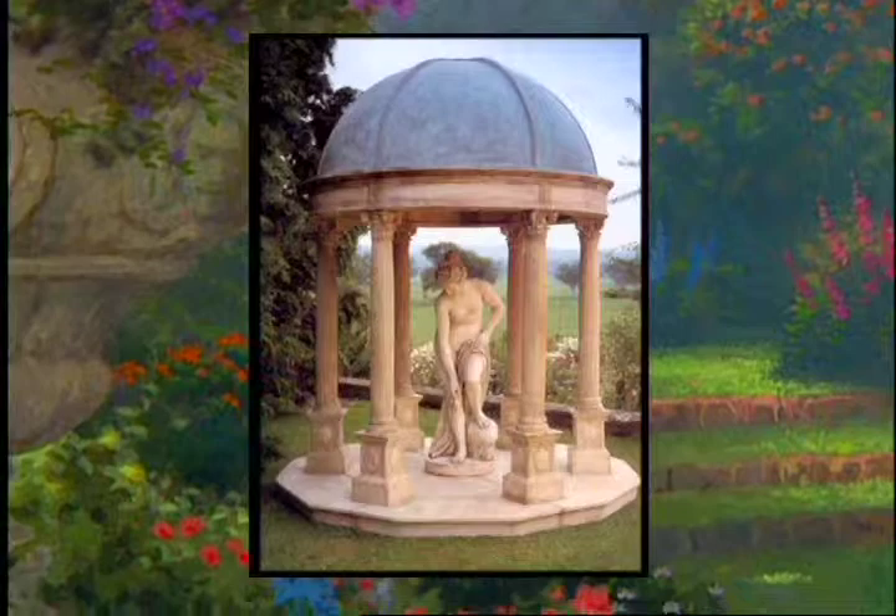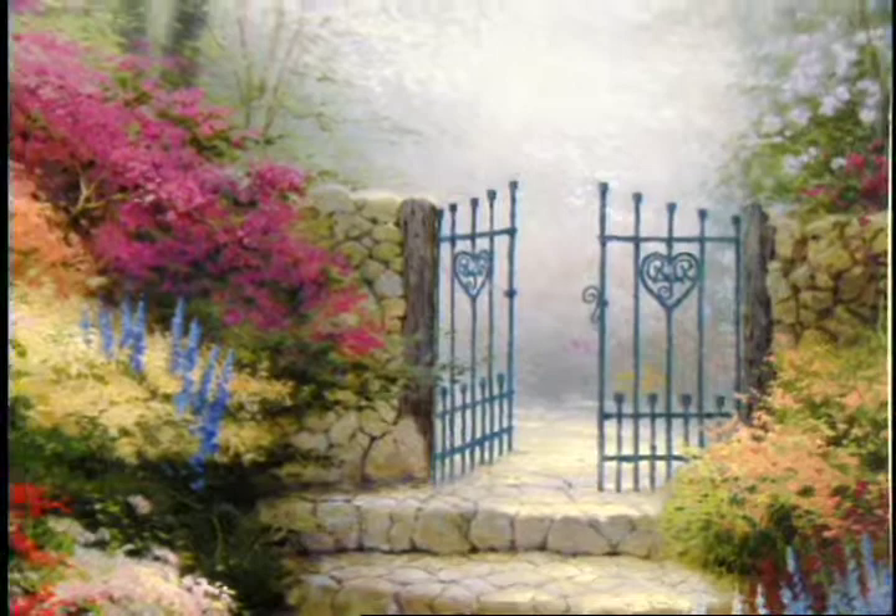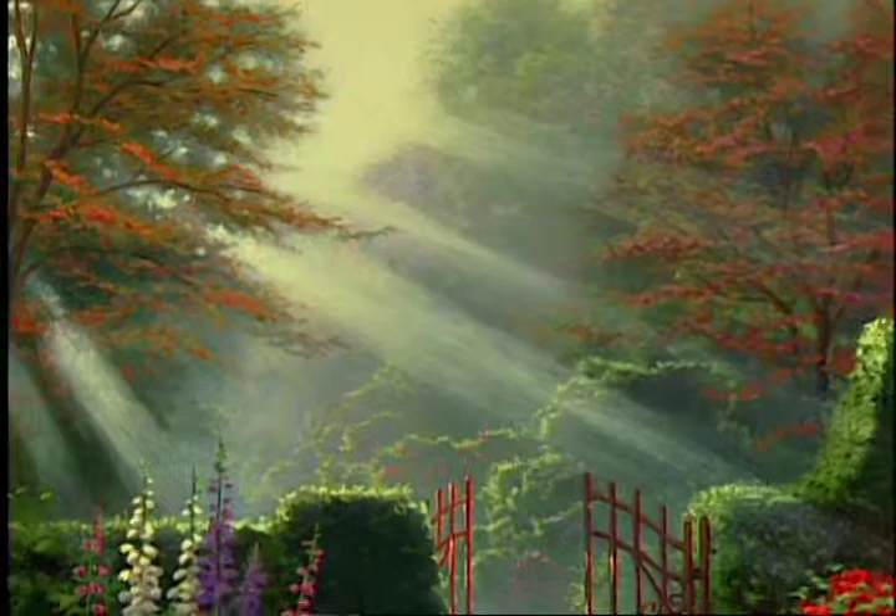Of course, I've painted many gardens over the years and all of them feature light, but this series really focuses on light as a symbolism for blessing.